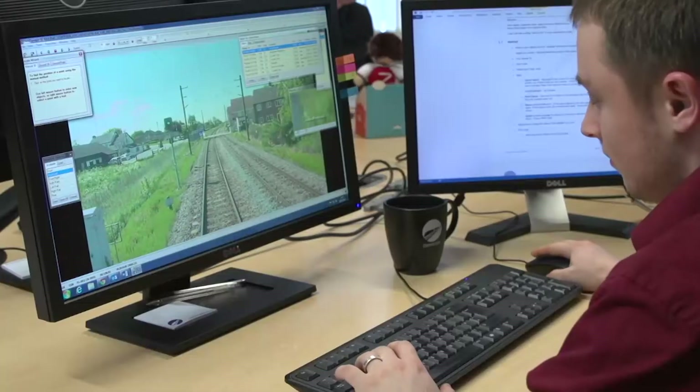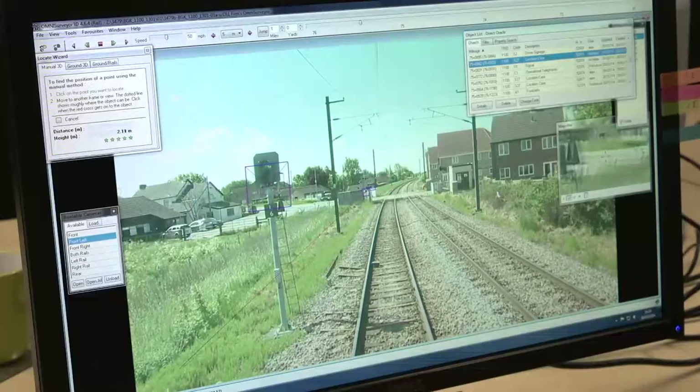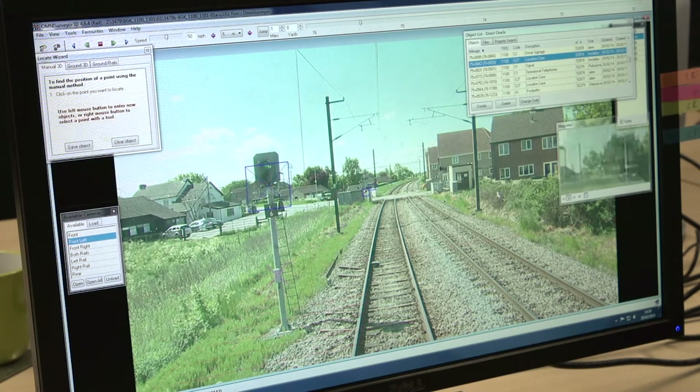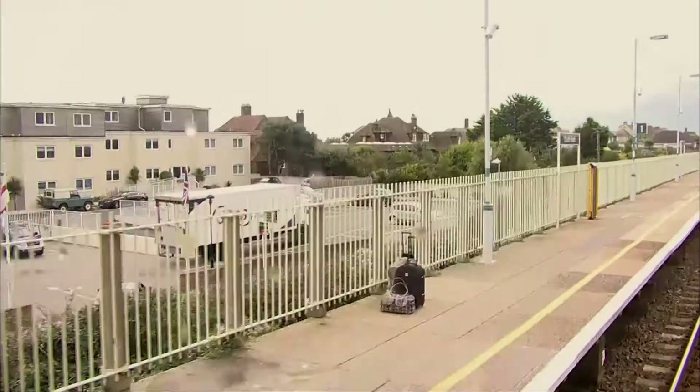I'm part of data collection services within Asset Information Function. We man all of the infrastructure monitoring trains, capturing a wide variety of data streams to provide information to engineers and add insight into the condition of the asset. The Track Recording Unit has a fairly intensive programme through the year, set anything up to 15 months out. If we have enough notice, we can endeavour to record whilst routinely in the areas the signalling team require; if not, we have to plan something special, which can be more challenging in a tight programme.